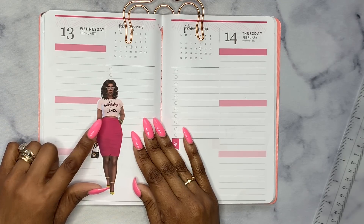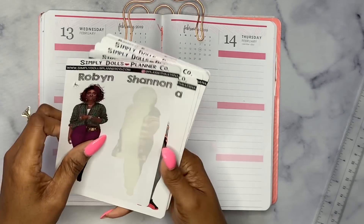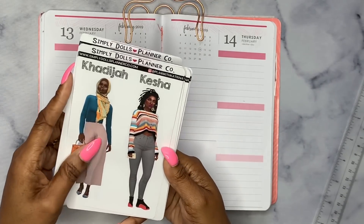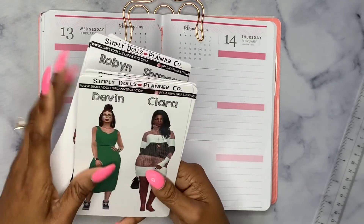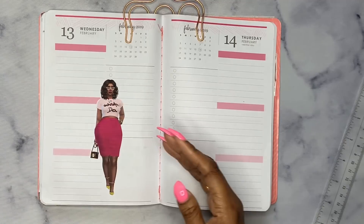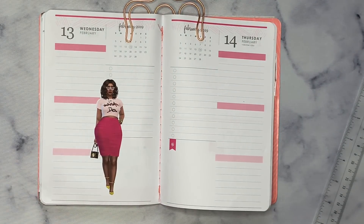Y'all have to go to my Instagram and look at the little flip through. So yeah, let's build this around Shannon. We're going to put her right here in the middle and whatever else we do is going to be around sister girl. I love the way it looks. Simply Dolls Planner Co. — I think her dolls are so pretty. Like the faces are pretty. The faces looked really realistic, which I love. I ain't even got to do much on there because Shannon is really that girl today.